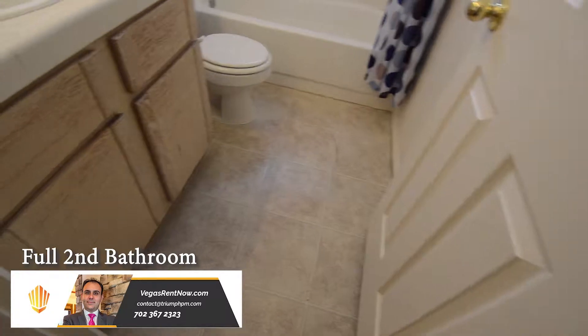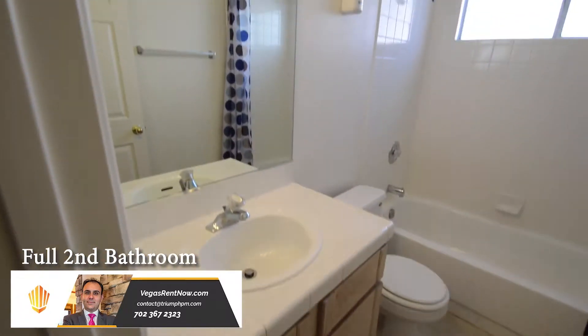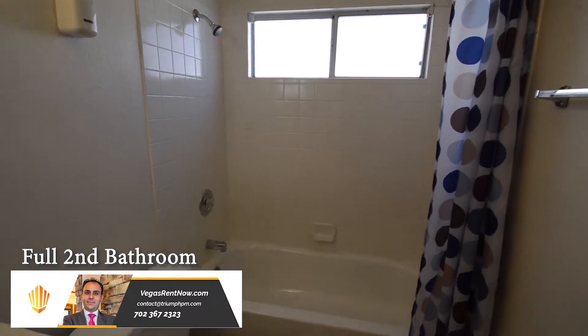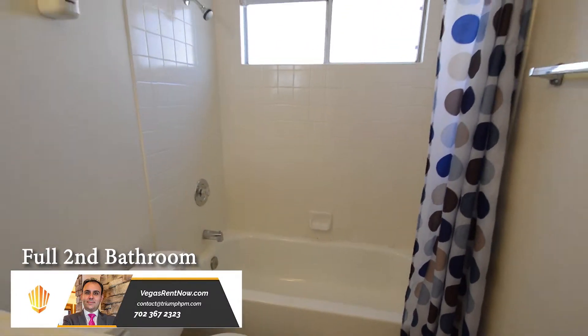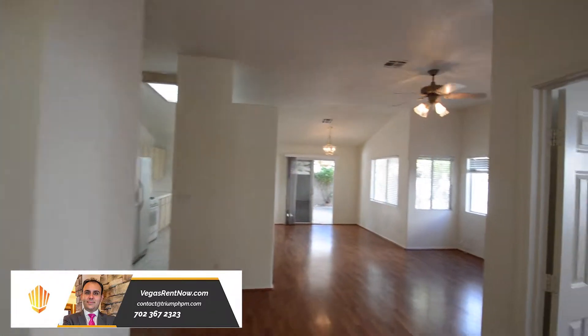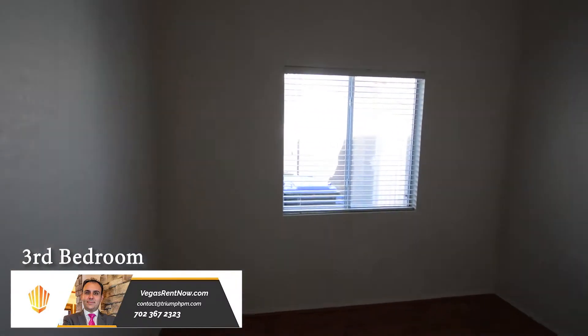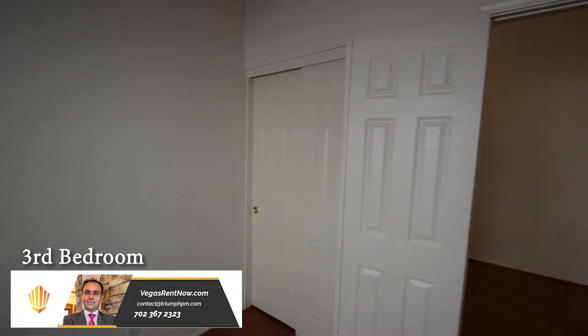The full second bathroom has a tub-shower combo. The third bedroom has a double door entry with wood floor and could be used as a home office.